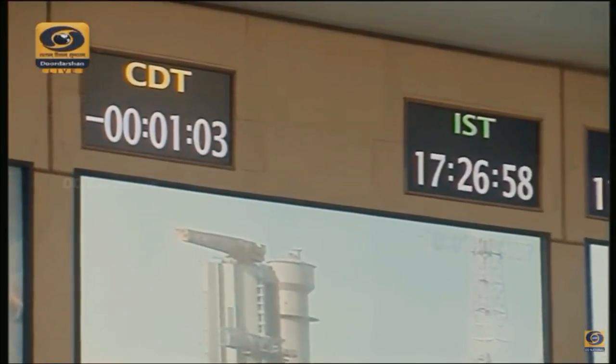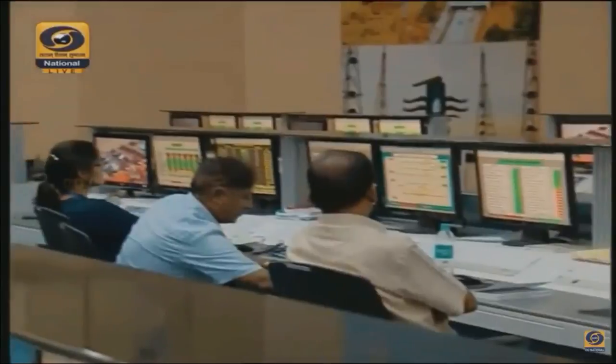All stations stand by for the time mark. Mark, T minus one minute and counting. Minus 55 seconds, all sorts are wrapped. Minus 50 seconds, sequences are wrapped. Minus 45 seconds.